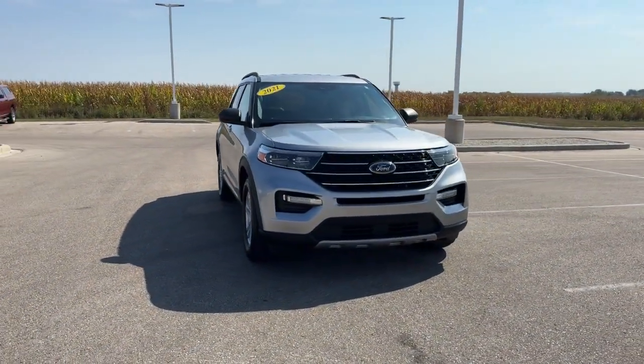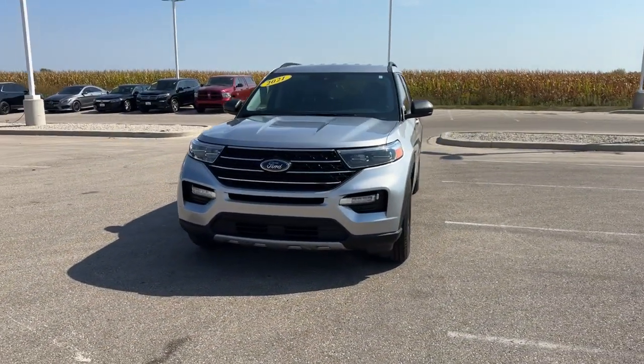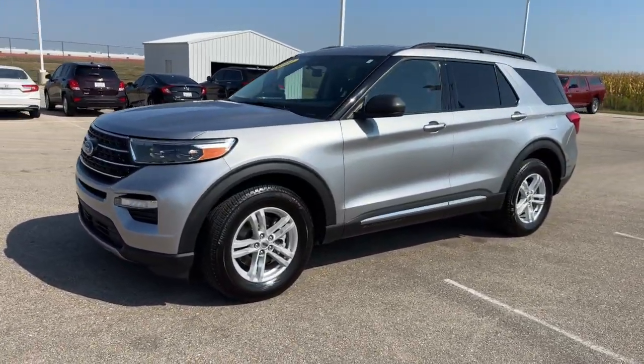Here we have a 2021 Ford Explorer. This is an XLT trim level with 45,000 miles in silver.